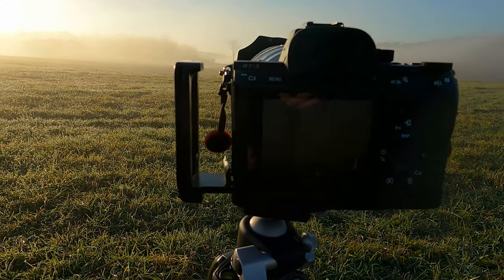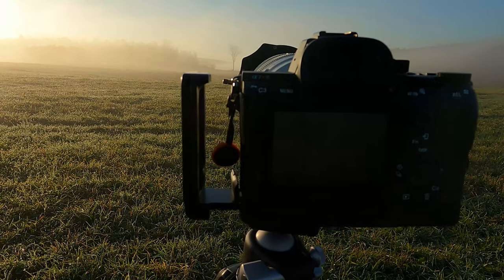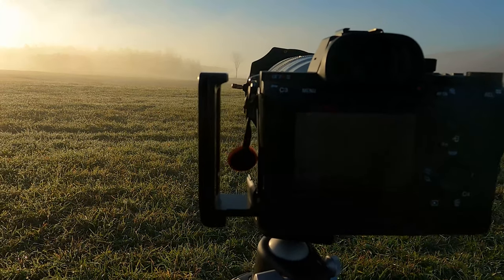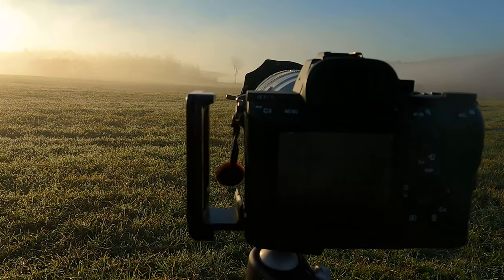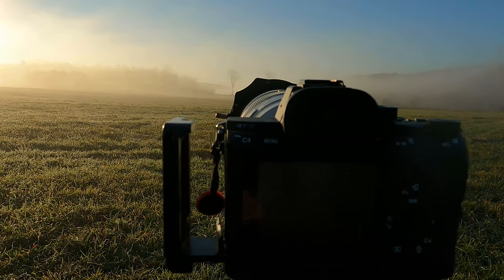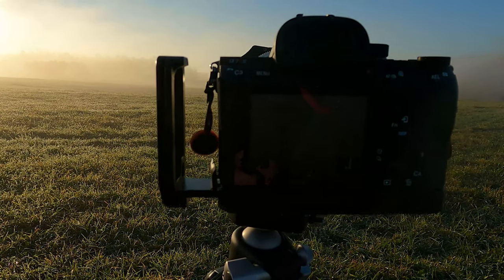I've lined up this shot with the foggy tree as the main subject area - it's got a little bit of foreground interest and I've framed it almost on the top left third. I think this is going to look like a great moody image.